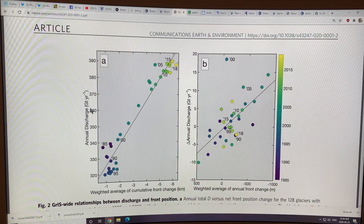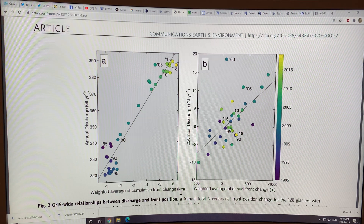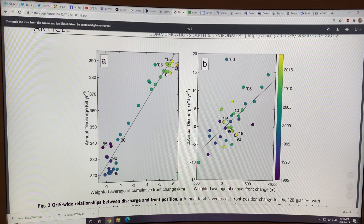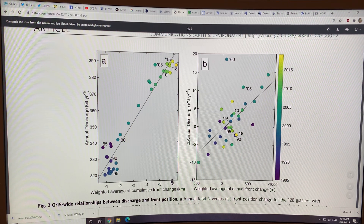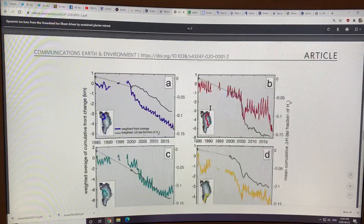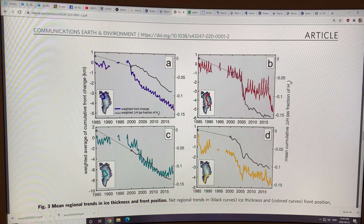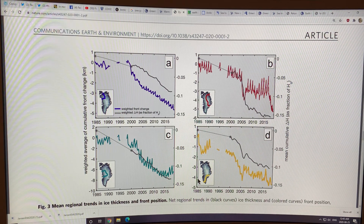This shows the annual discharge versus the weighted average of the cumulative front change — how much the glacier is retreating in kilometers. More recent numbers are all much higher annual discharges, with the front having retreated the most. The spatial distribution of ice loss on Greenland will be discussed in more detail in the next video. Thanks for listening.